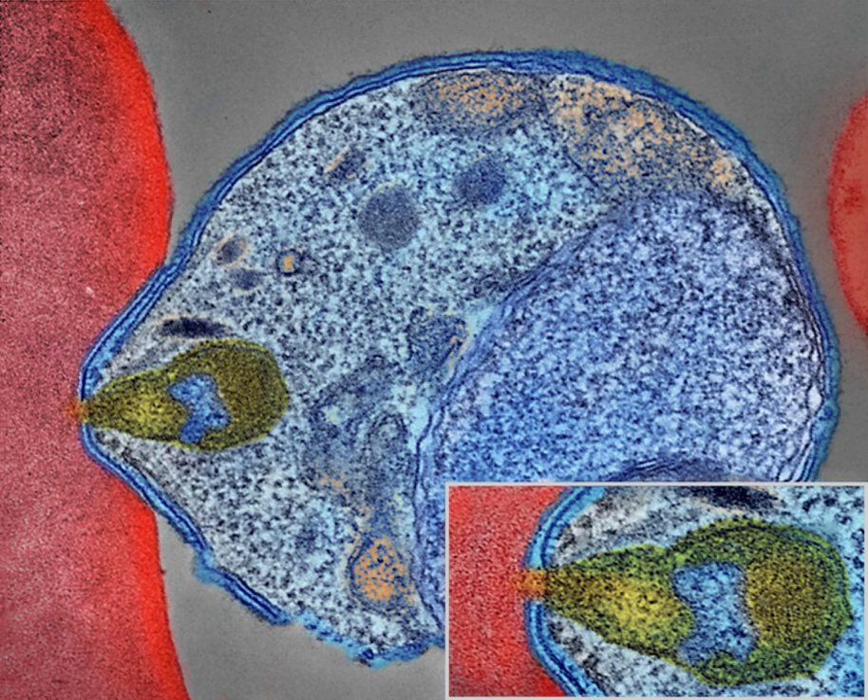Malaria infection develops via two phases: one that involves the liver, and one that involves red blood cells, or erythrocytes. When an infected mosquito pierces a person's skin to take a blood meal, sporozoites in the mosquito's saliva enter the bloodstream and migrate to the liver where they infect hepatocytes, multiplying asexually and asymptomatically for a period of eight to thirty days. After a potential dormant period in the liver, these organisms differentiate to yield thousands of merozoites, which, following rupture of their host cells, escape into the blood and infect red blood cells to begin the erythrocytic stage of the life cycle.